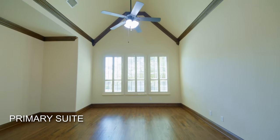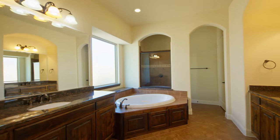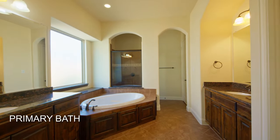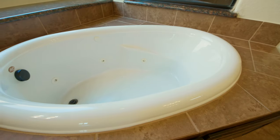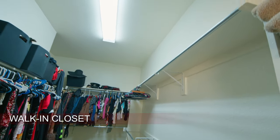The private owner's suite is customized with vaulted ceilings and stained molding. The private bathroom features a spa tub and a separate shower. The owners will enjoy a large walk-in closet.